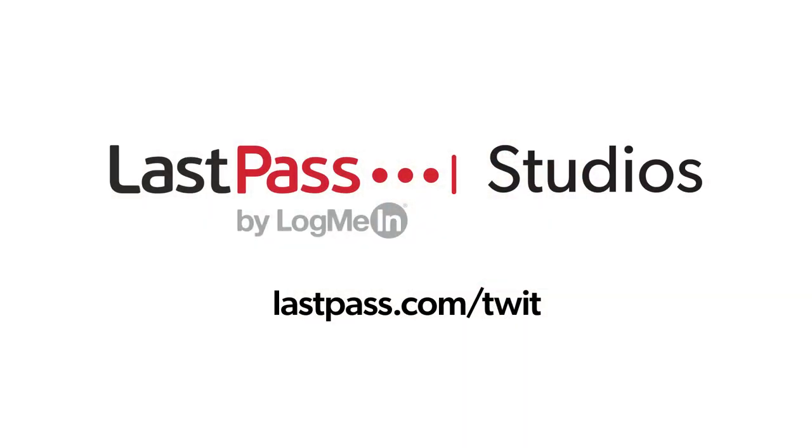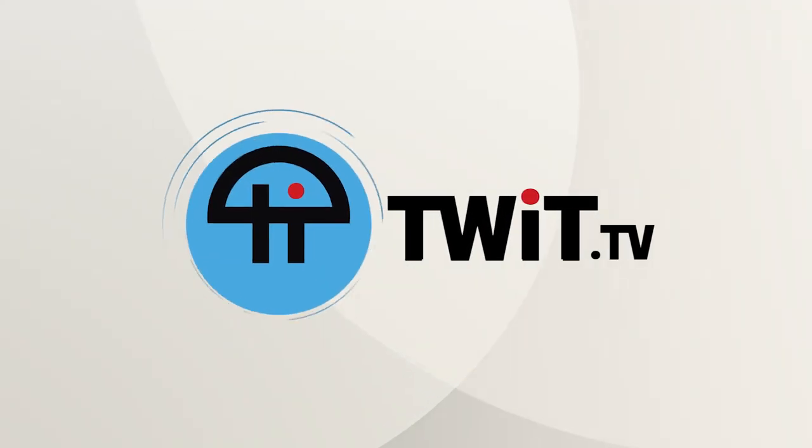Hands-On Photography is brought to you from LastPass Studios. Using the same password everywhere is a security nightmare waiting to happen. LastPass easily creates unique passwords for every site. Visit lastpass.com/twit. This is TWIT.